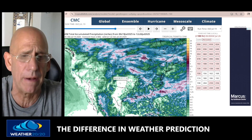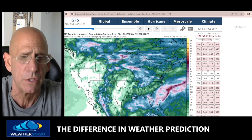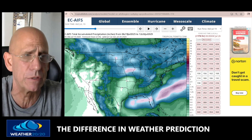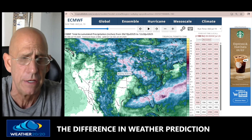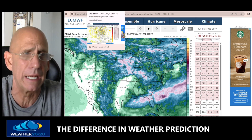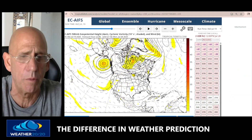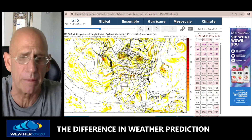The Canadian model is somewhere in the middle. It's very important where this sets up to see how much heat is going to build up. These thunderstorm complexes could shift the whole heat farther south. Something to watch — how strong will this ridge get? Will it be as strong as the American model says, at a 600 high? Watch how it develops.